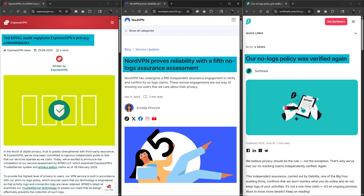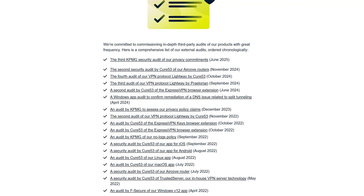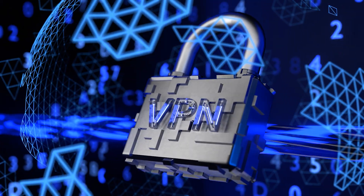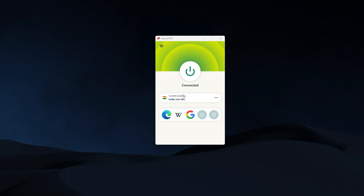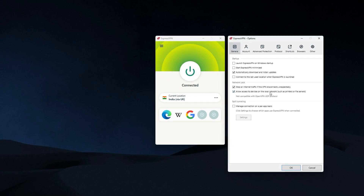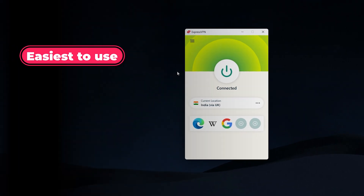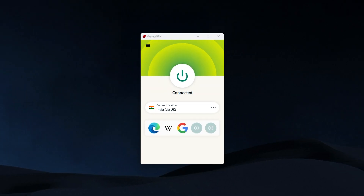Despite all three VPNs having gone through independent audits, Express has gone through the most — probably over 20 audits — testing every single aspect of their service from extensions to mobile apps, making them arguably the most secure VPN on the market. The app itself is also really clean and easy to use. Everything from selecting a server to changing settings is straightforward, and they include features like a built-in kill switch, split tunneling, and an ad and tracker blocker. So if you're looking for the easiest to use, fastest performing, and most secure VPN, ExpressVPN is the best choice here.